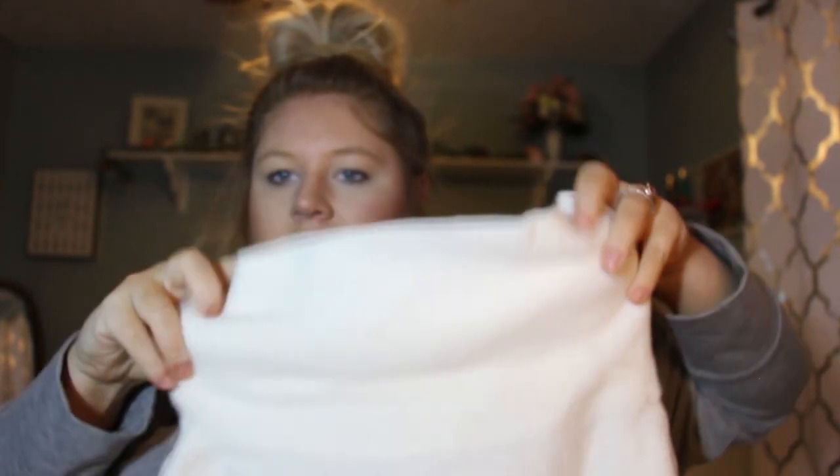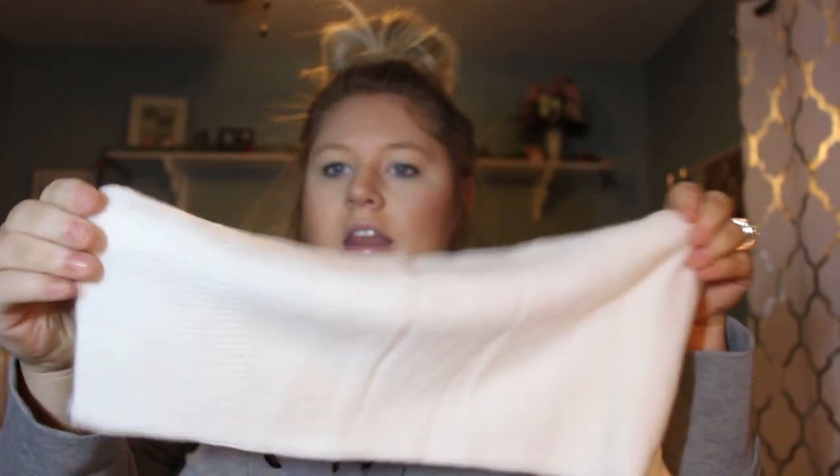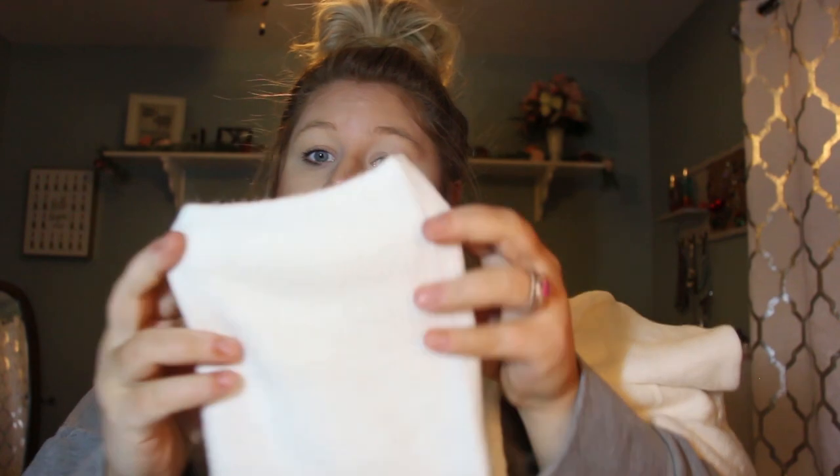It has a cowl neck and is very soft and thin — not a heavy sweater at all. This would be perfect for spring. The box is really driving toward a spring feel. It does have wider sleeves, which are interesting. I'm really liking this piece.